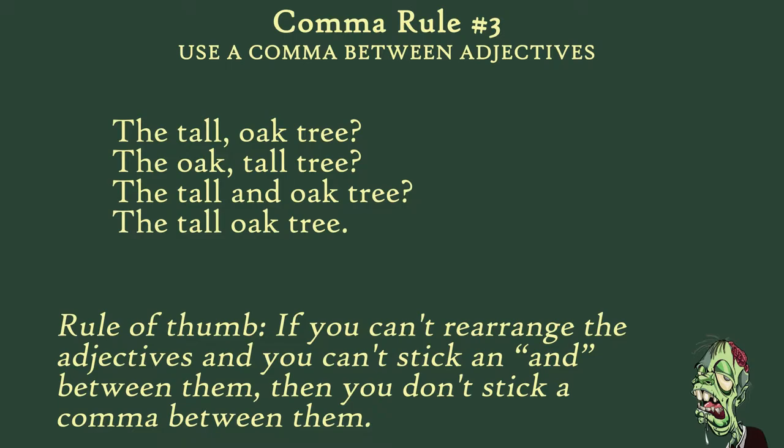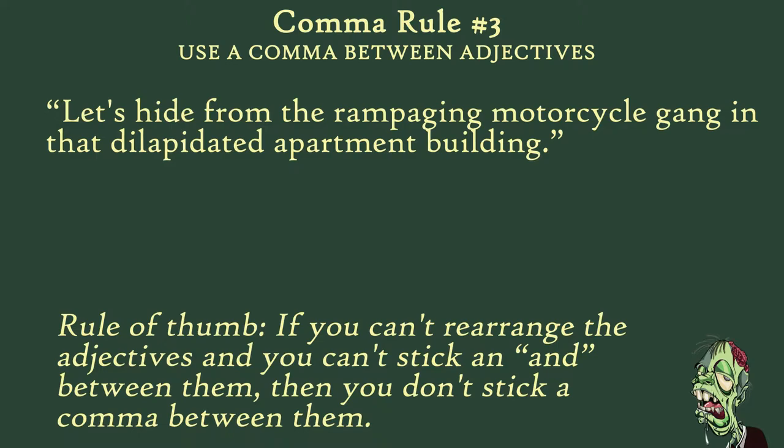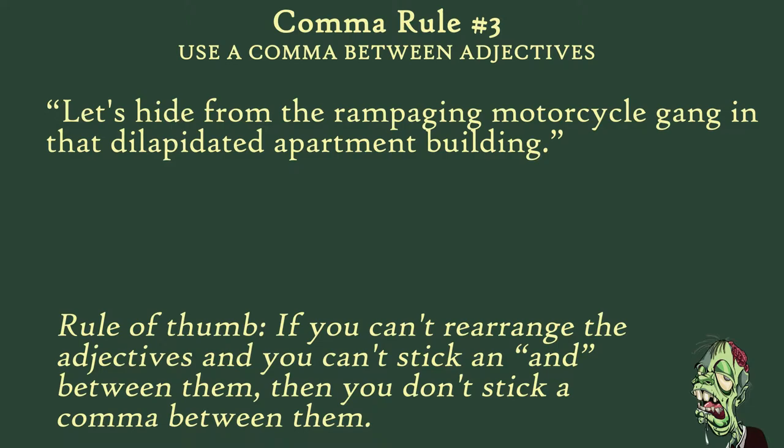If you are writing about hiding from a rampaging motorcycle gang in a dilapidated apartment building, where do you put the commas? Hit pause if you want to puzzle it out before I give the answer. You won't hide from a motorcycle rampaging gang in an apartment dilapidated building — if you could, you'd punctuate it like this: no commas. You will be hiding from a rampaging motorcycle gang in the dilapidated apartment building. So the correct punctuation is: no commas. If you can't flip them or put an 'and' in between your adjectives, no commas.